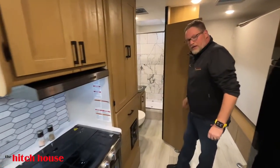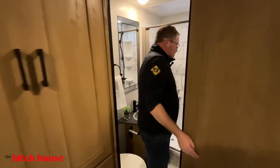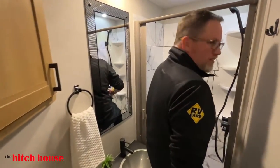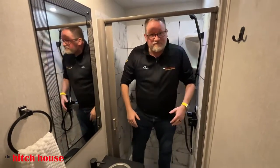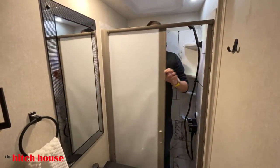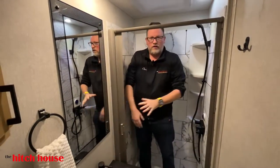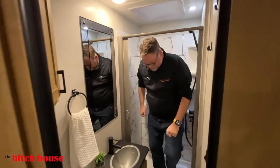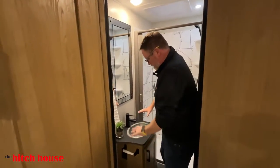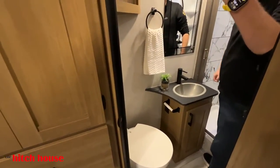Coming back to the rear bathroom — I'm six foot 250, and I have room to work. Very comfortable. You can do what you need to do — sit here, shave, anything like that. Get ready for a night on the town.